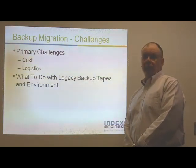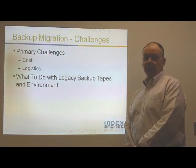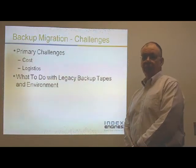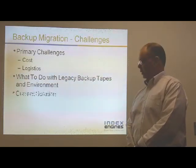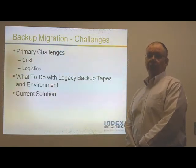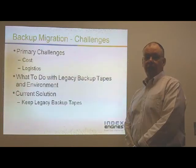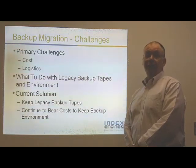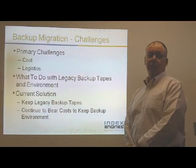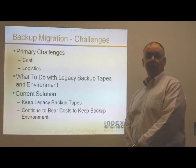The second challenge is really what do you do with those legacy backup tapes? You may need those legacy backup tapes in the future to access that data, whether it be for an e-discovery event or a backup and restoration request from your customers. The current solution we hear many customers take is to keep those legacy backup tapes — they really don't have a good answer for what to do with that legacy backup environment.